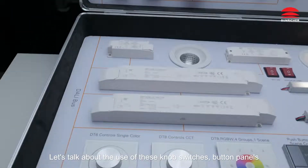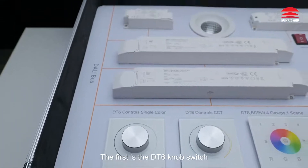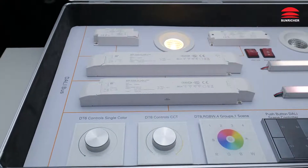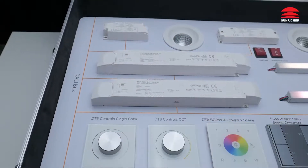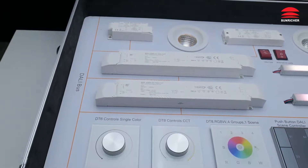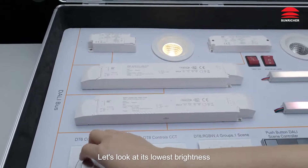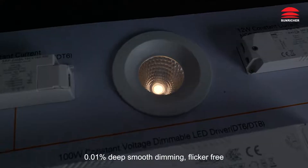Let's talk about the use of these knob switches and button panels. The first is the DT6 knob switch, controlling the 10W NFC LED driver. Switch to the 10W device. Off. On. Brightness decrease, brightness increase. Let's look at its lowest brightness — 0.01% deep smooth dimming, flicker-free.